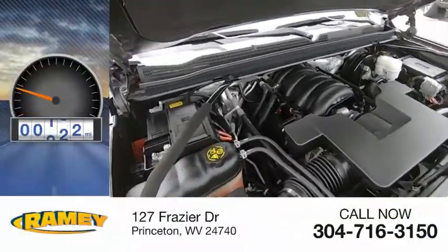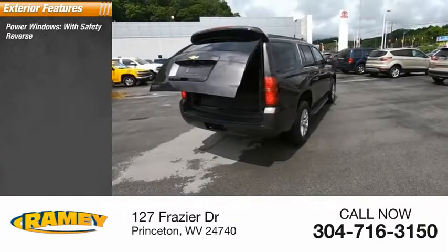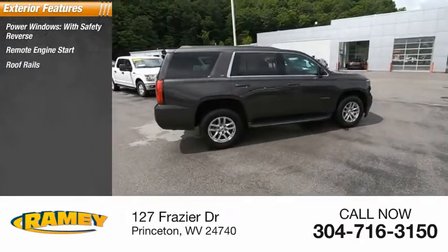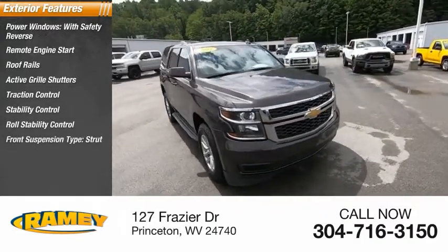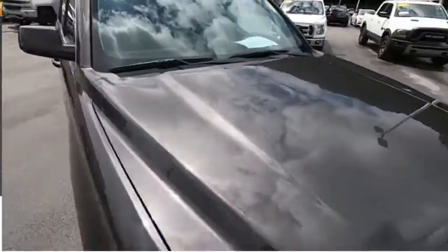This vehicle has less than 65,000 miles. Here are some of this vehicle's great options: power windows with safety reverse, remote engine start, roof rails, active grille shutters, traction control, stability control, roll stability control, front suspension type strut, daytime running lights, auxiliary transmission fluid cooler.